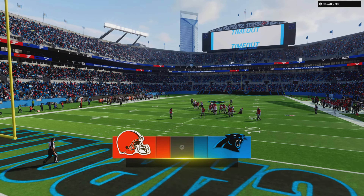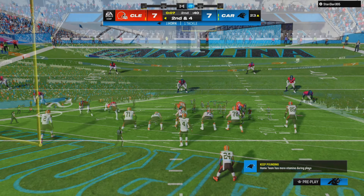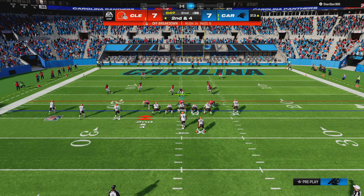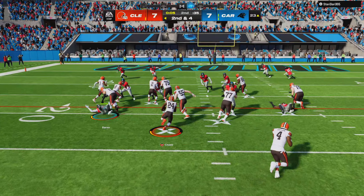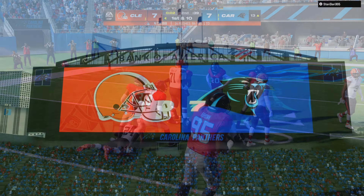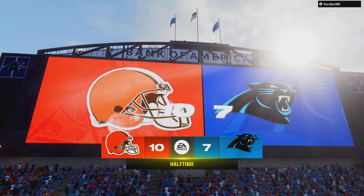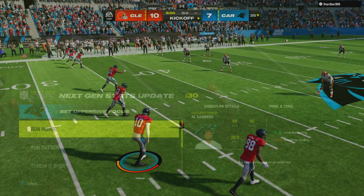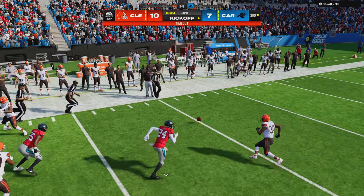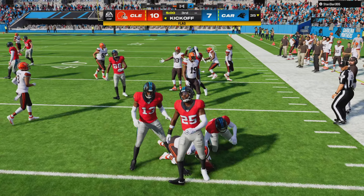I have a feeling both of us would have said go for it. Now a timeout taken — perhaps a chance for one more quick play and then another timeout if they hurry. They run it again with Chubb — a great effort to end this first half. First half in the books. The Browns are going to get the second half kickoff, and they've got the lead.